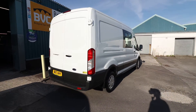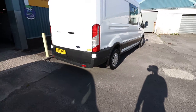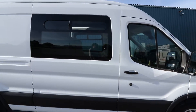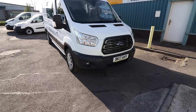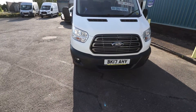Starting with the spec here from the rear: we have rear parking sensors. These are the Trend wheel trims. There is a side window, so there may be a clue of what is going on in the back. Going around to the front, we have got front fog lights and front parking sensors as well.